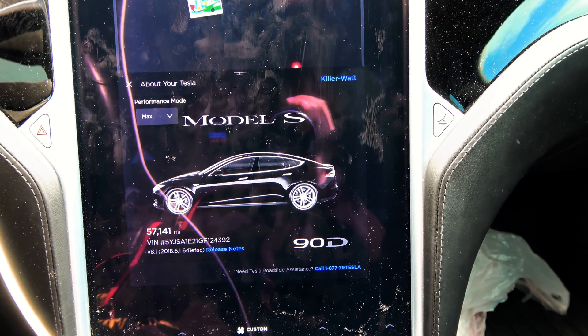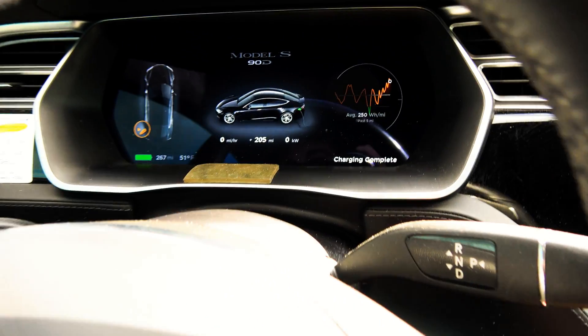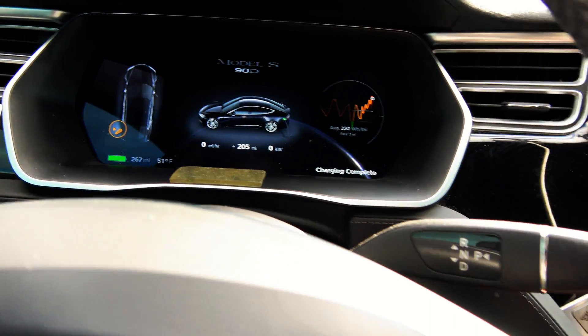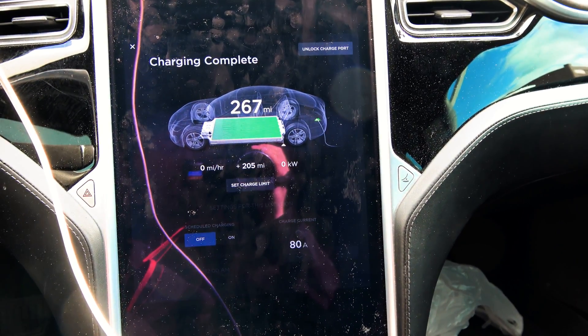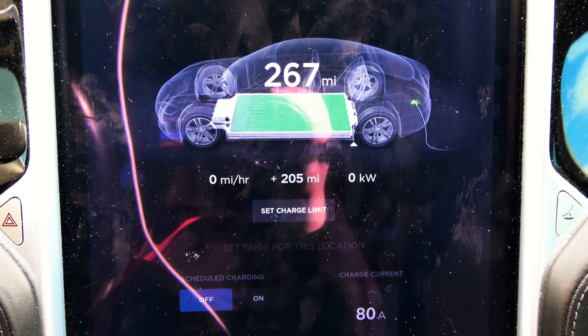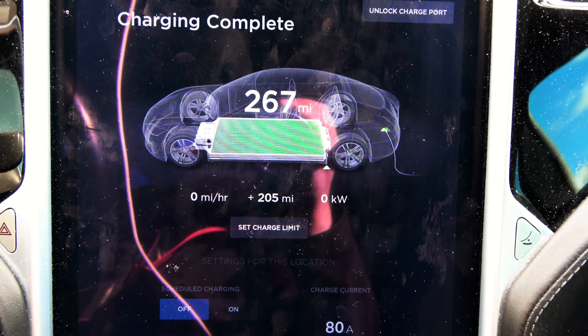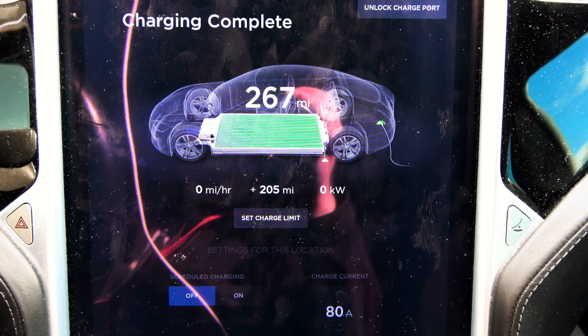This is the 57,000 mile range update. It is 51 degrees out, so a little bit warmer of a day. We charged up to a whopping — actually I should say disappointing — 267 rated miles. It was fairly low; added 205 rated miles this charge trip.